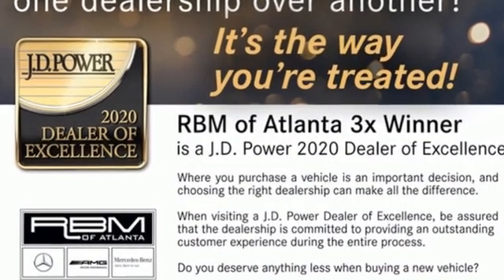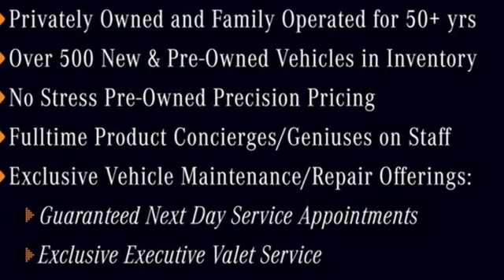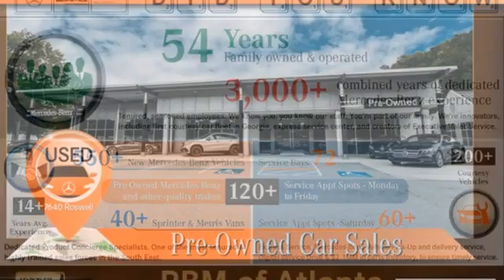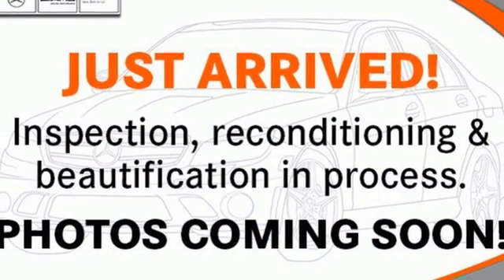AM FM stereo radio, front heated leather bucket seats, memory exterior door mirror settings, power convertible roof, automatic transmission, rear wheel drive, dual zone climate control, gas pressurized shocks, auto dimming rear view mirror, and V6 engine.